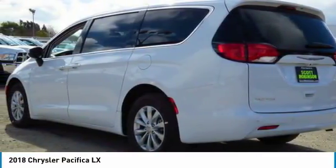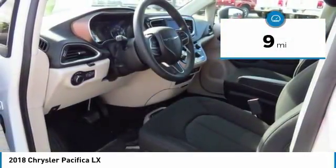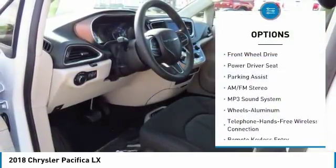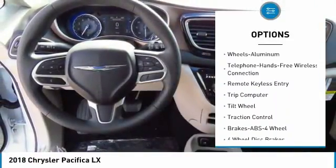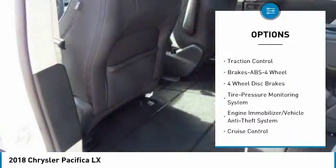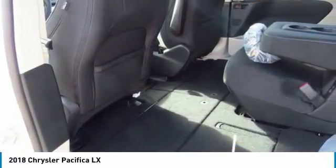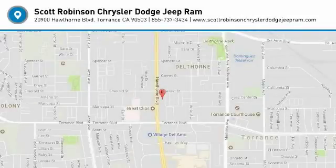This vehicle has less than 100 miles. Here are some of this vehicle's great options: quad seating, anti-lock braking system, traction control, Bluetooth wireless data link for hands-free phone, air conditioning, power steering, aluminum wheels, cruise control, floor mats, and FWD. Come see the car for yourself.